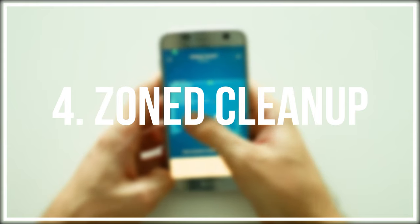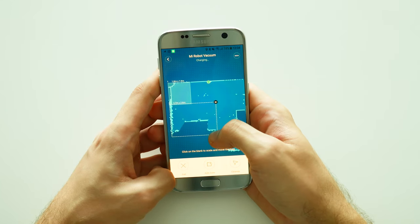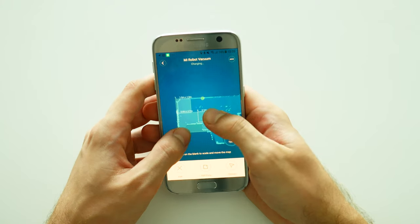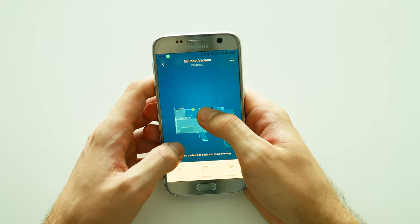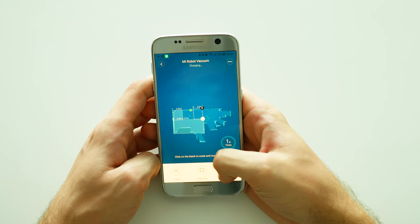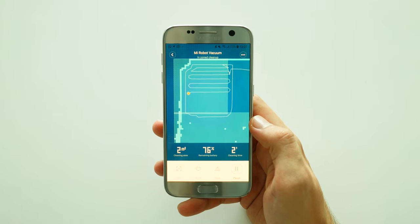Let's take an example: you were a bit messy in the kitchen this morning, however the rest of your home is still perfectly clean. For most robot vacuum cleaners, you would simply start cleaning your whole home. However, with Xiaomi Mi robot you can select the kitchen zone and make the job done.